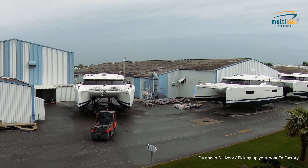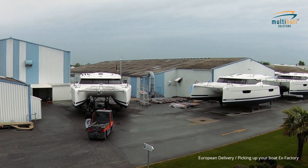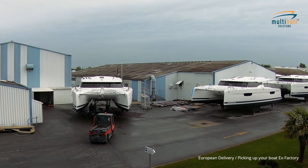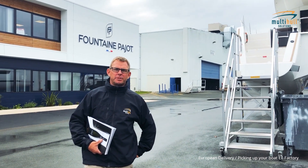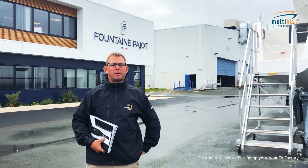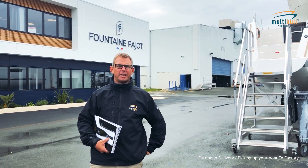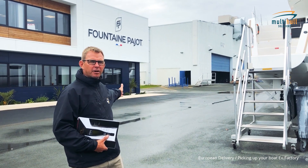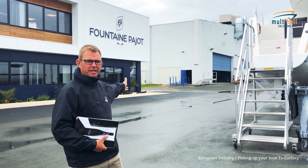Depending on which model you have ordered, we will take you to the relevant yard to see the production line and watch them being built. This is the Fontaine Peugeot factory at Agrafil. As part of our dealer delivery management and handover of your vessel, we bring you here to have a look through the sail range up to 50 feet and your particular vessel that you have ordered.